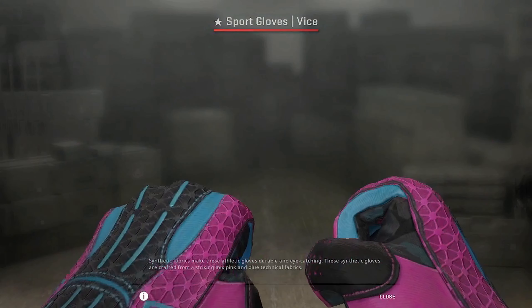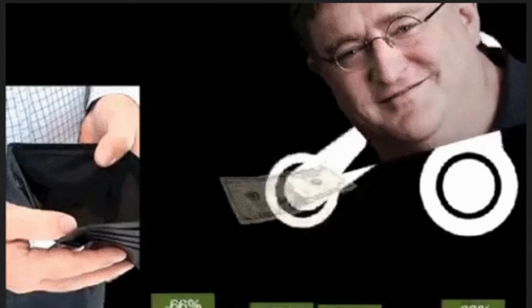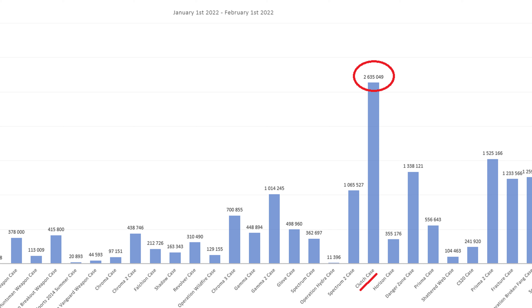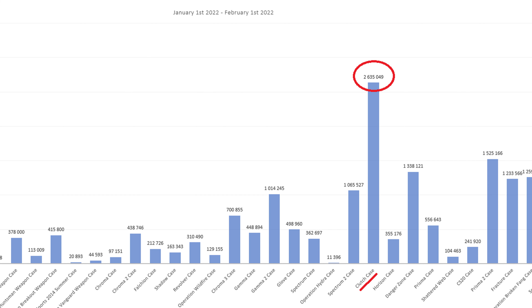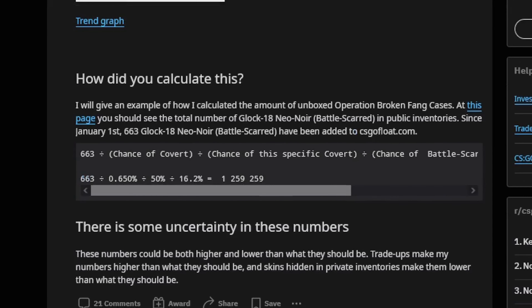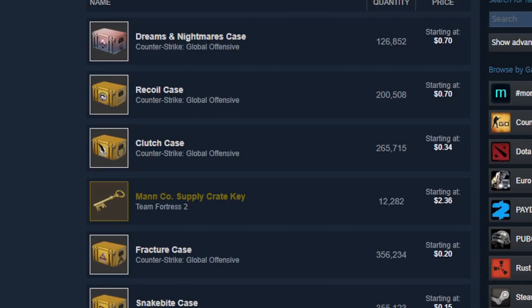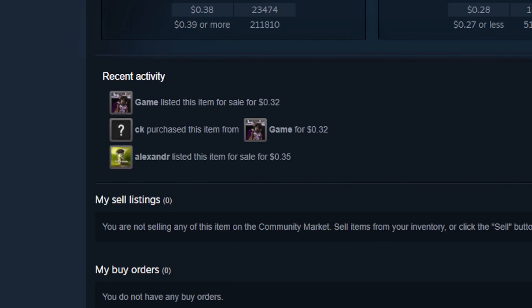Two words: vice gloves. They are only found in this particular case. Valve have been making a killing on this case — over 100,000 clutch cases get opened every day. An estimated 4 million clutch cases get opened each month, and that calculation was done last year, so the number should be much higher now. The popularity of these cases is astounding, and it's no surprise that Valve has been milking this case dry.